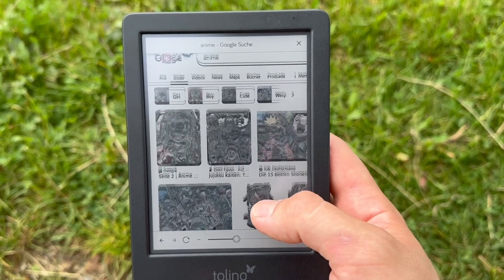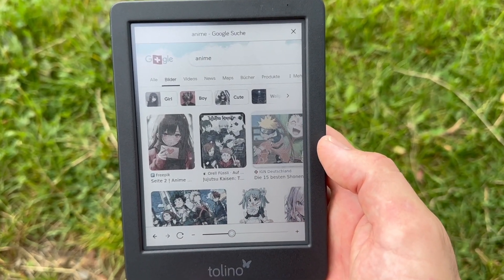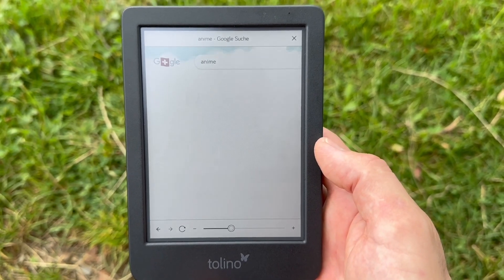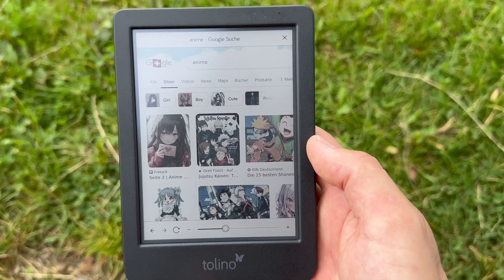You get 4096 colors with this device, which is really good. Here is just an example of how it looks when you scroll down in the search engine.